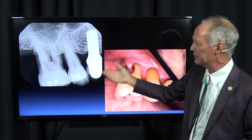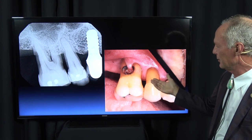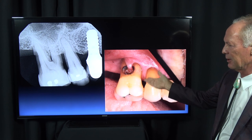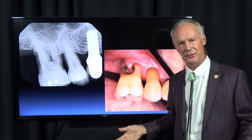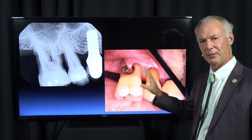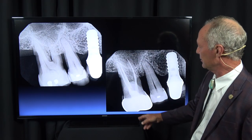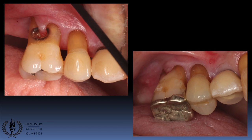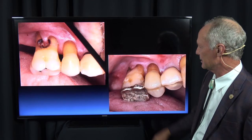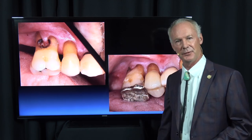Bottom line: in this case, you want to save the tooth if possible. In a normal situation with a younger person, you'd extract and place an implant. But thoughtful dentistry here means saving the tooth so the gentleman has something to chew on without a removable appliance — which, given his dementia, wasn't really an option. So I performed endodontics, removed the decay, placed a composite filling, and placed an onlay. The tooth is not mobile and he'll probably have it for the rest of his life.